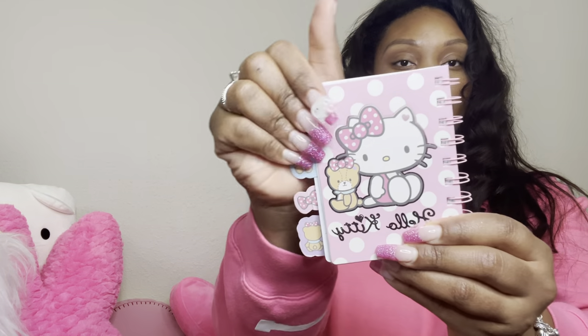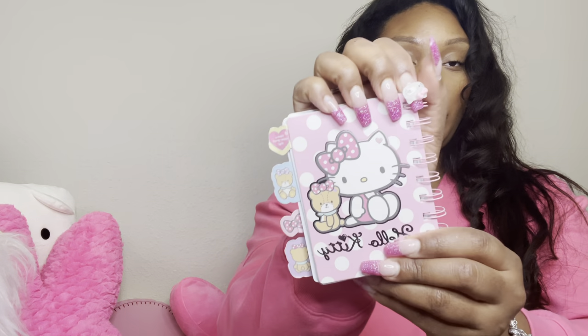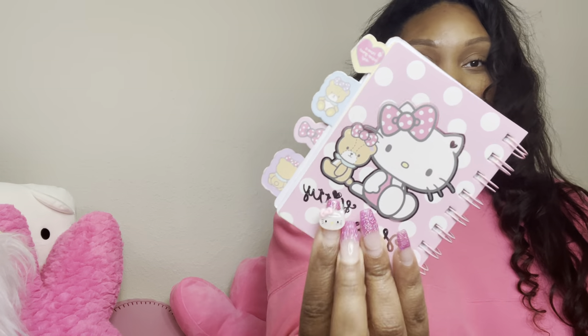I have my little notebook. I like having this because I need to be able to write things down — I have notes, little to-do lists, and sticky notes in here. This kind of got beat up but it's very cute.